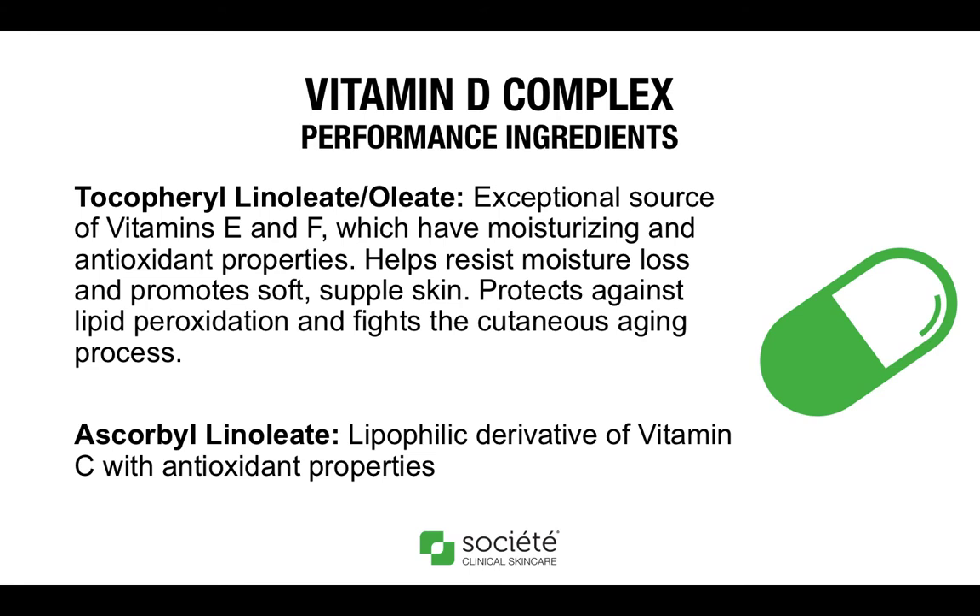Next, we will talk about escorbyl linoleate, which is another fat-soluble vitamin derived from vitamin C with antioxidant and skin conditioning properties. It is very similar to tocopherol linoleate oleate.